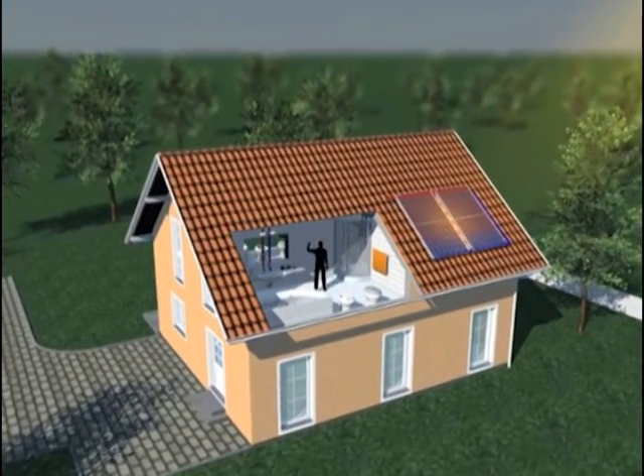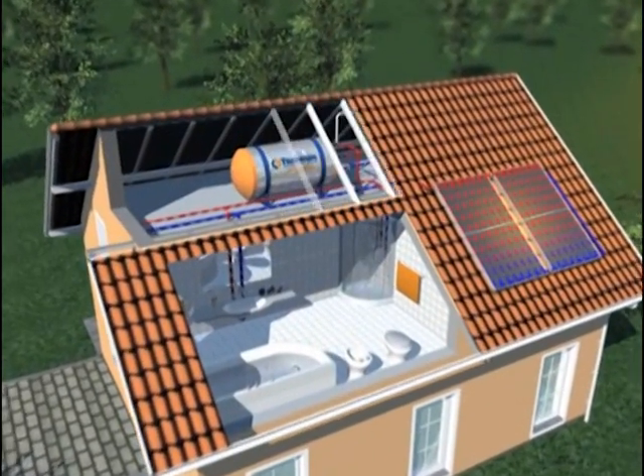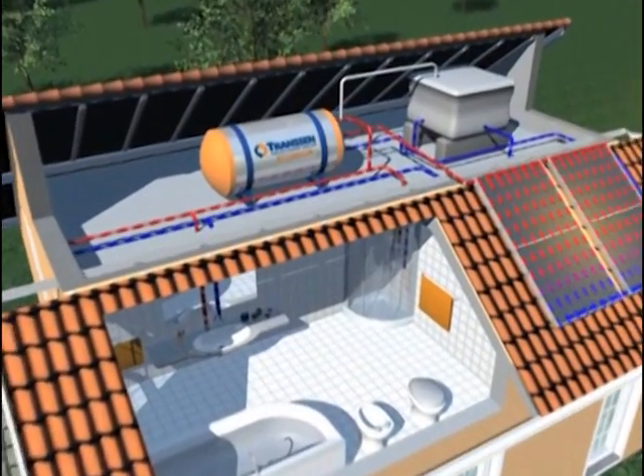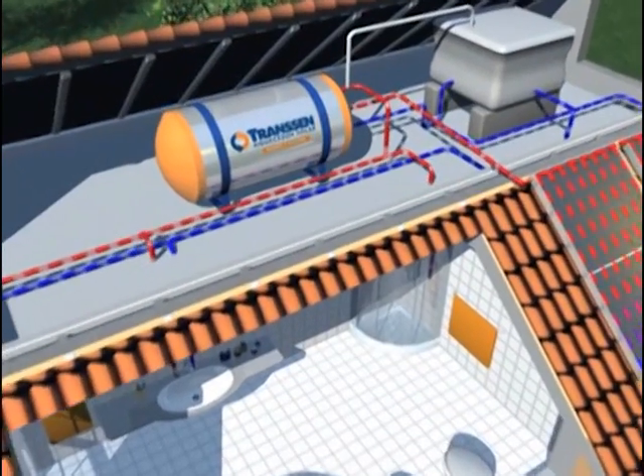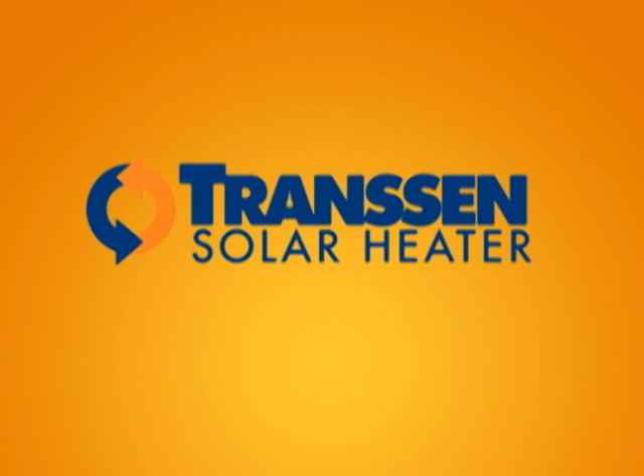But to get the best from the sun, you must count on all the technology and knowledge of Latin America's leader in solar heating systems. Find out with Transcend all the energy that the sun can offer to you.